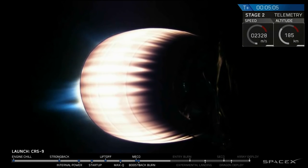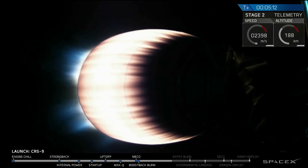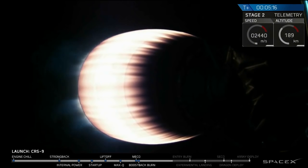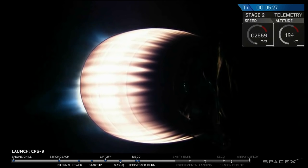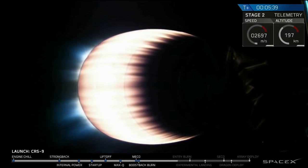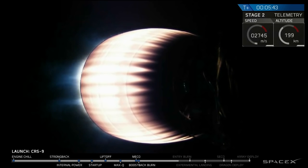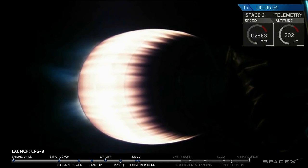Actual liftoff time was 12:45:29.318. We have AOS at New Hampshire. Stage 2 propulsion still nominal. Second stage looks good. New Hampshire tracking station relaying data now. Avionic systems are nominal.